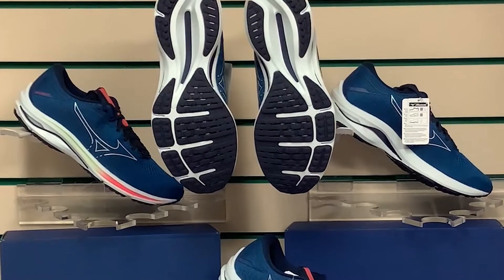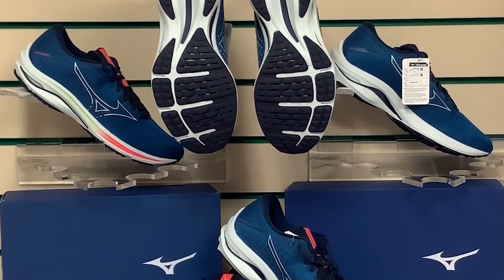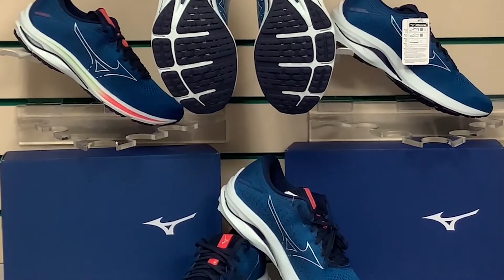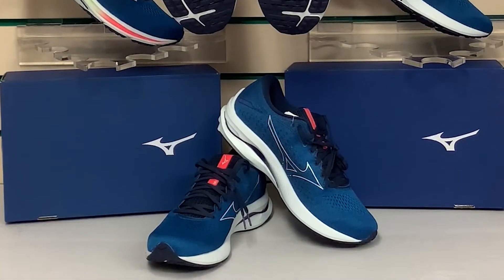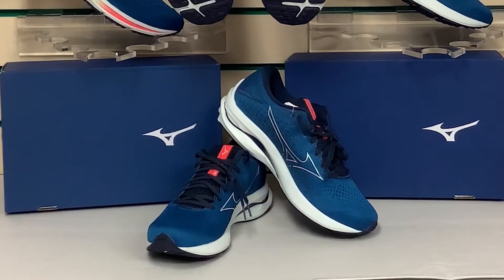Hello everybody and welcome to Running Direct, your online running specialist. Today we're going to have a closer look at the Mizuno Wave Rider 25. The Wave Rider was originally released in 1997 and this year celebrates its 25th year in production.